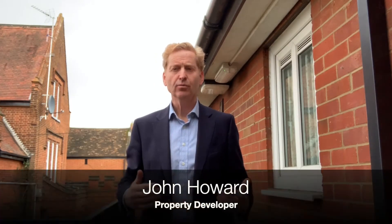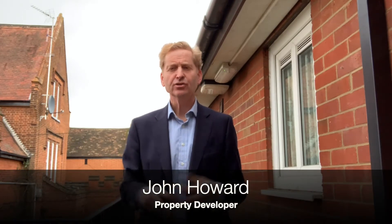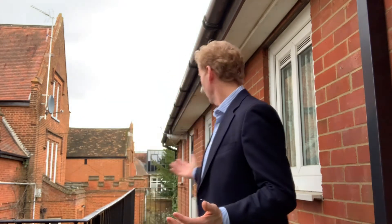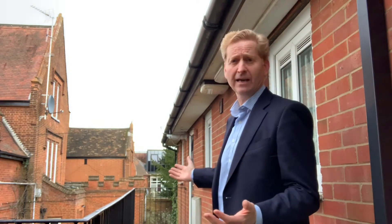Here I am at my latest purchase, which is two blocks of flats. A purpose-built block built in the 1980s of 10 flats with these open first-floor accessways. Quite an old-fashioned design really, and we're going to have to do quite a lot of work externally to make these look attractive and modern.